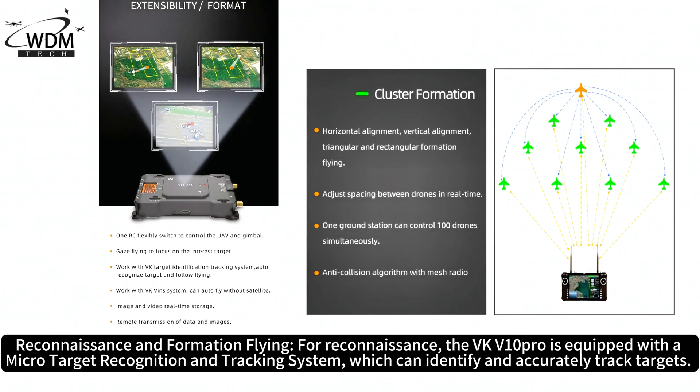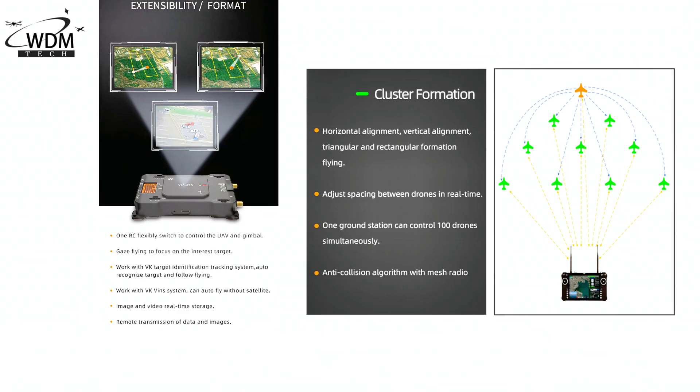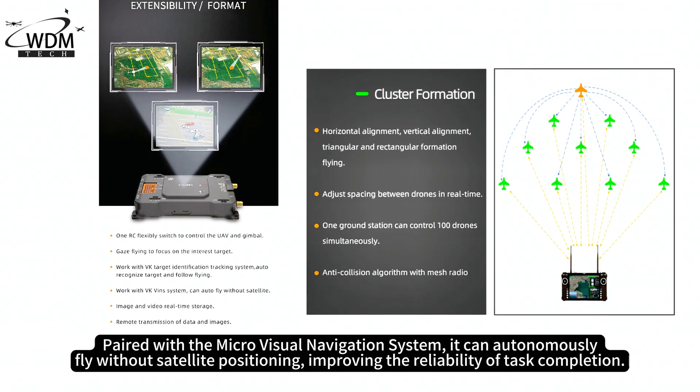For reconnaissance, the VKV-10 Pro is equipped with a micro-target recognition and tracking system, which can identify and accurately track targets. Paired with the micro-visual navigation system, it can autonomously fly without satellite positioning, improving the reliability of task completion.